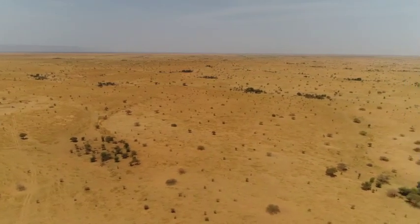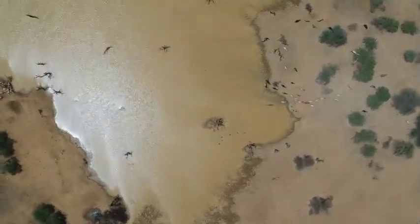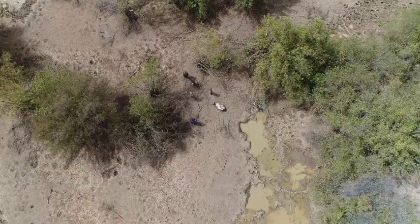Contrary to popular belief, it's pretty useless for tracking someone. It's very useful for reconnaissance of an area, very useful for scouting ahead of the unit as it's moving, very useful for verifying — say for example — a carcass. It's good for scouting potential ambush positions and so on.